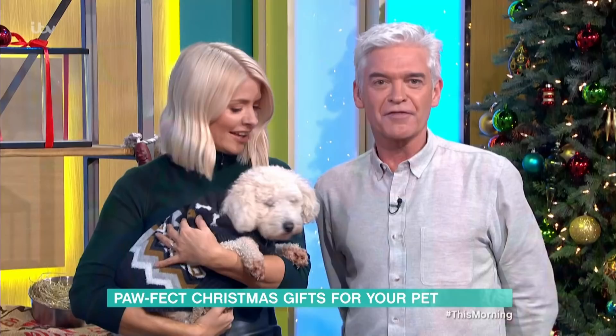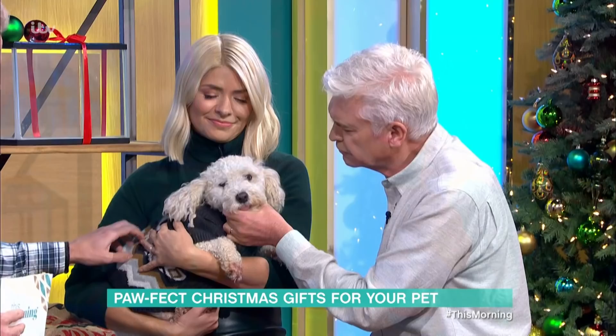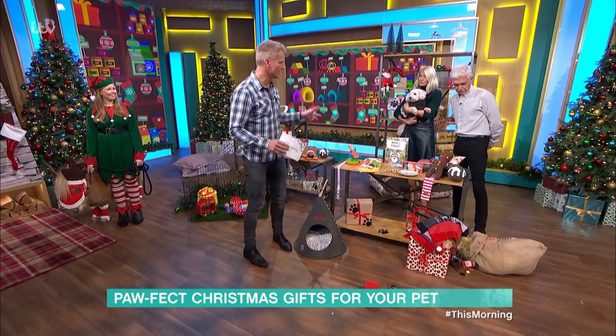You might have already sent your Christmas wish list to Santa, but have you thought about what your pet might like to find under the tree this year? Our vet Scott Miller is here now with his pick of the best gifts, and he's brought some animal companions as well. This is his dog Scully, his little Christmas pom-pom, with a little Christmas jumper on. It does get a bit chilly, so you've got to get a little jumper for your doggies. But there are lots of great presents out there on the market.